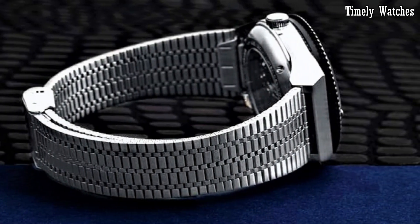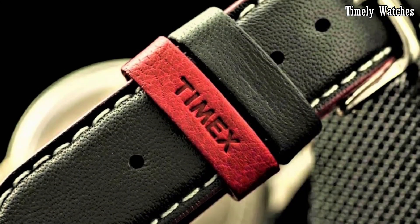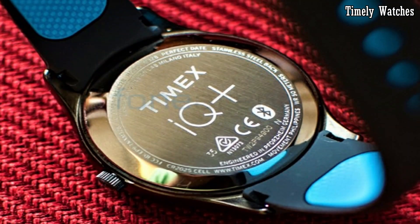Hello everyone. Timex watches offer timeless style and precision craftsmanship at affordable prices.